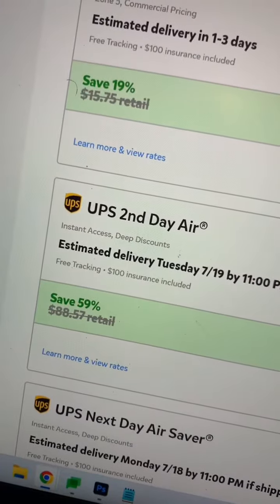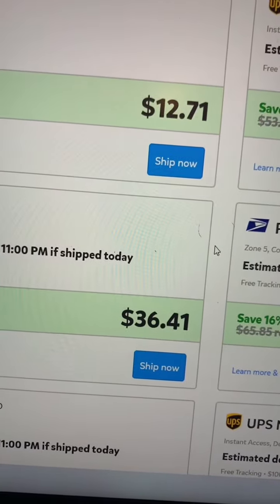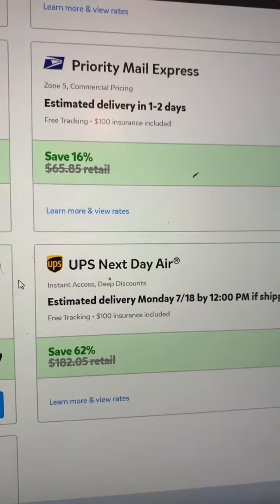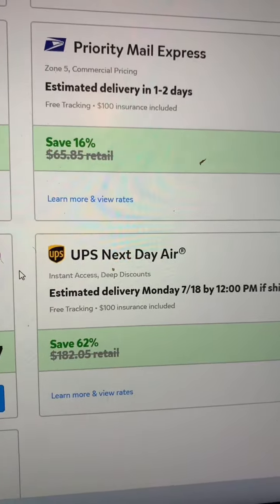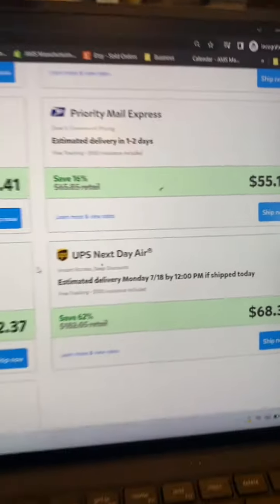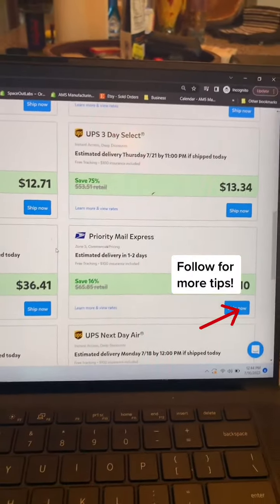And then for UPS Next Day Air, the savings get even deeper — $182 at the counter, only costing us $68 with Pirate Ship. Pirate Ship not only allows you to offer your customers faster shipping, but it enables you to do so at a cheaper rate.